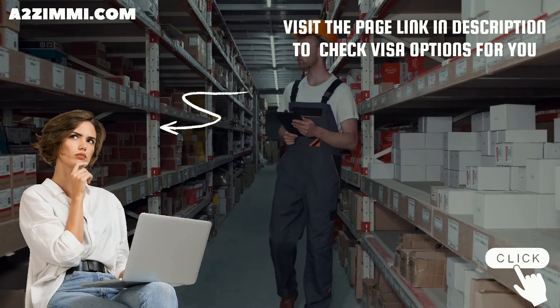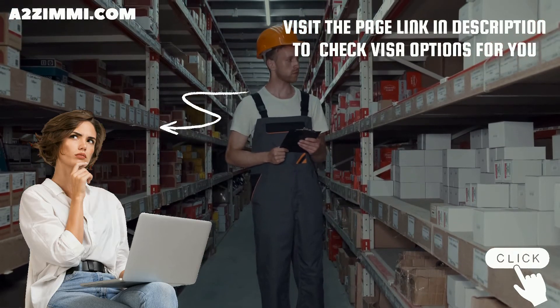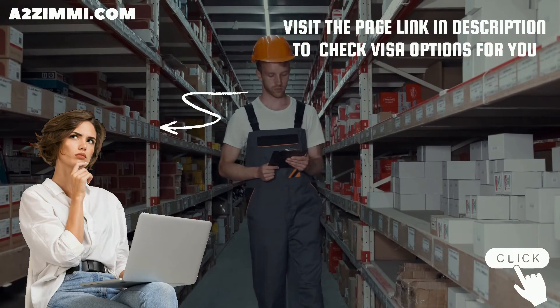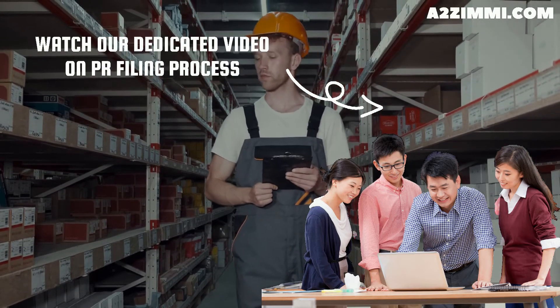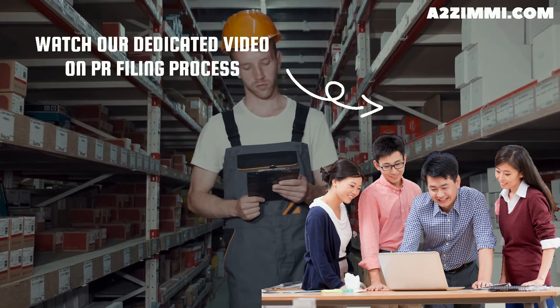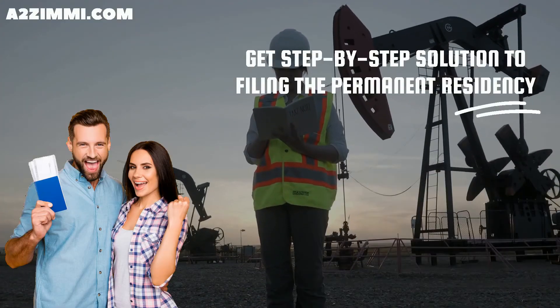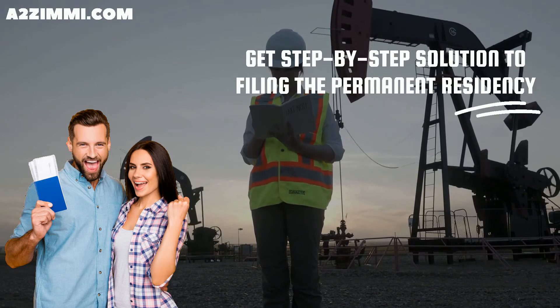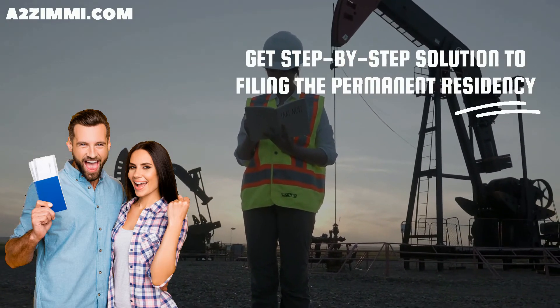If you want to check which visa subclasses are open for the profile of a petroleum engineer, you can check the link in the description. You can also watch our dedicated video on PR filing for a petroleum engineer titled 'Australian Permanent Residency and Work Visa Filing Process for Petroleum Engineer,' which provides a step-by-step solution to filing permanent residency specifically for a petroleum engineer.